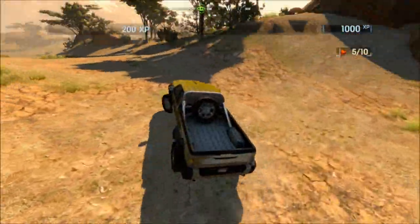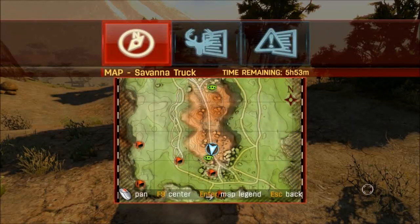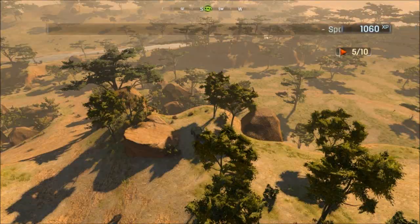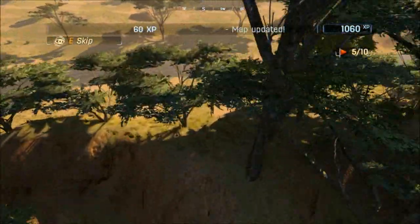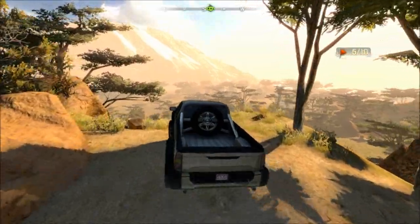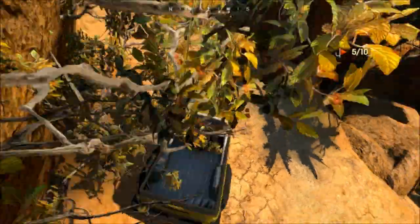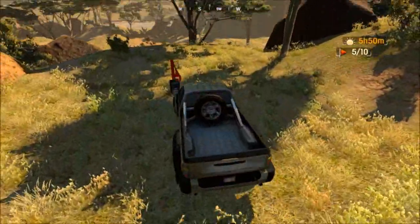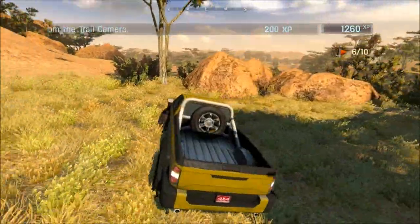Oh gosh! Woo! Now we've got to go... Looks like there's a little spotting area right here. Wow, there's our zebras. All right. So we've got another trail cam over here. Ha-ha, yeah! That's how we roll. Trail cam right there. Four trail cams to go. Man, this thing handles a lot better than that ATV does.